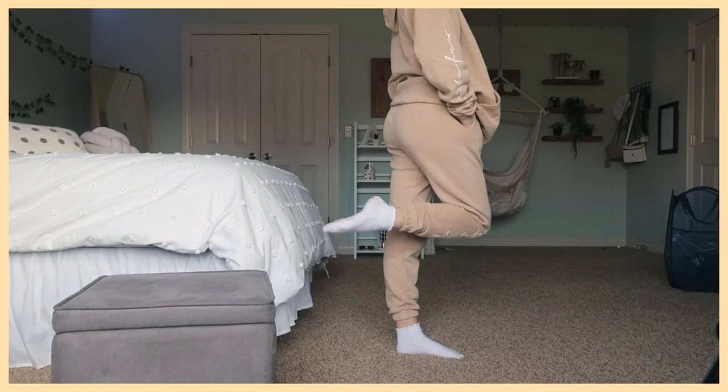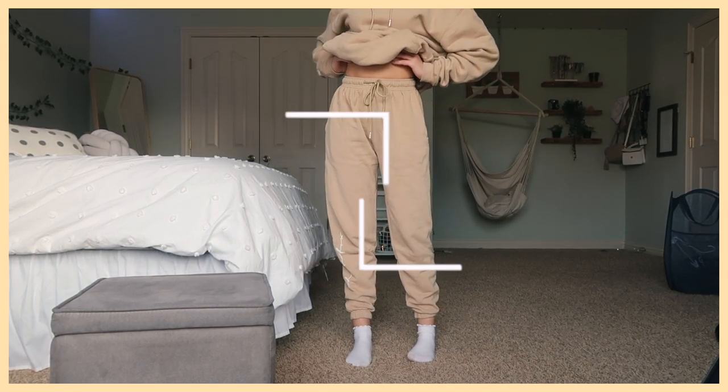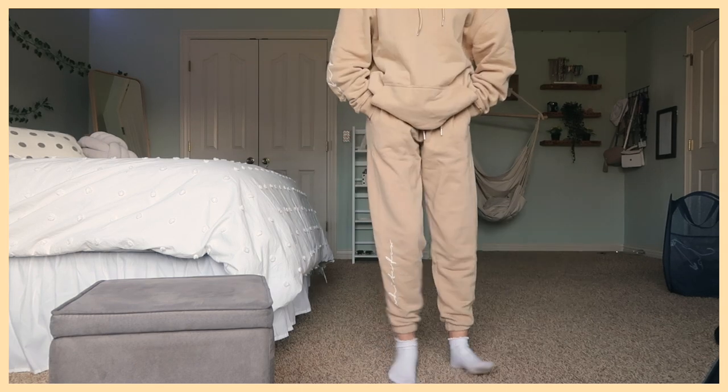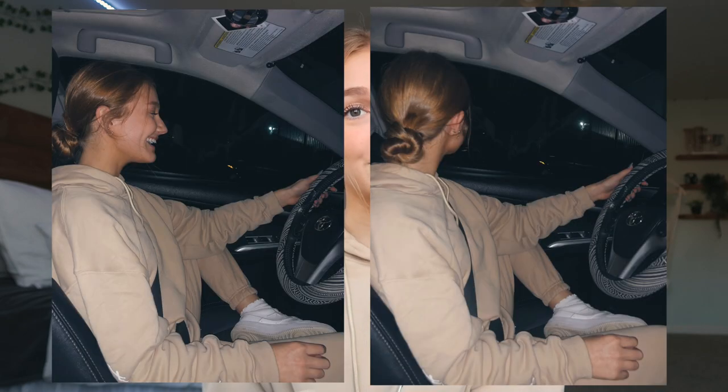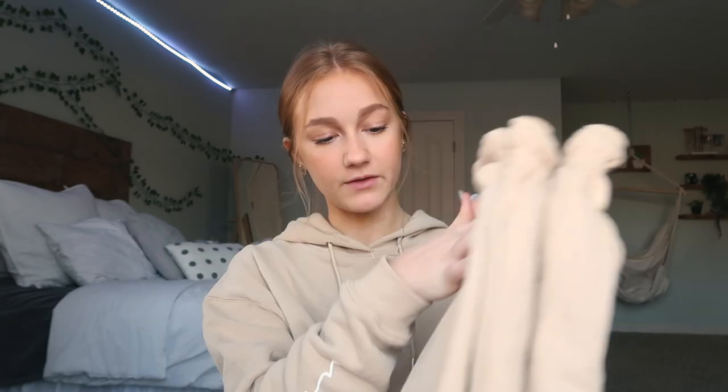You can buy the sweatpants separately — the style is the Tied Together Sweatpants, in an extra small in the shade Sand as well. I have not had sweatpants that fit me this well, and I'm not just saying that — I actually love them so much. The quality is so nice. I wore this set together when I was picking my sister up from basketball practice and I took a picture in the parking lot — it literally made me feel like Hailey Bieber.